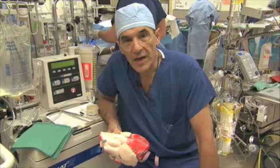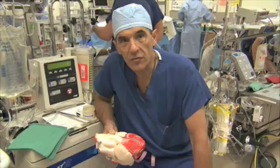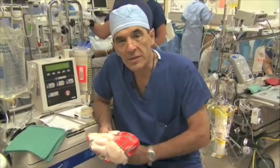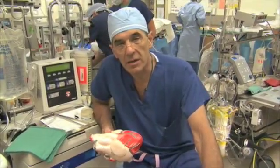We want to provide you with some basic information about valve surgery that may make it easier for you or for your family member to undergo an operation. In what follows, there'll be a discussion about how the heart works and about how valves work inside the heart.